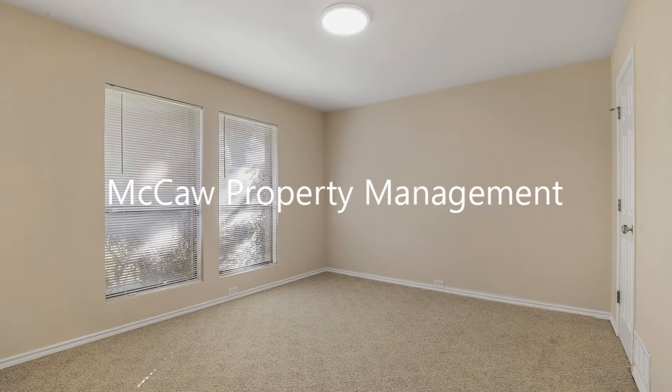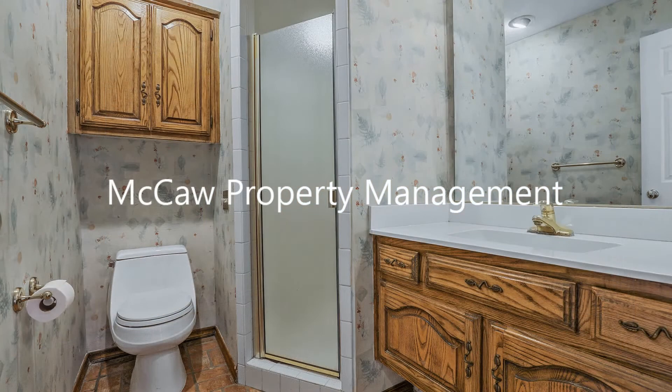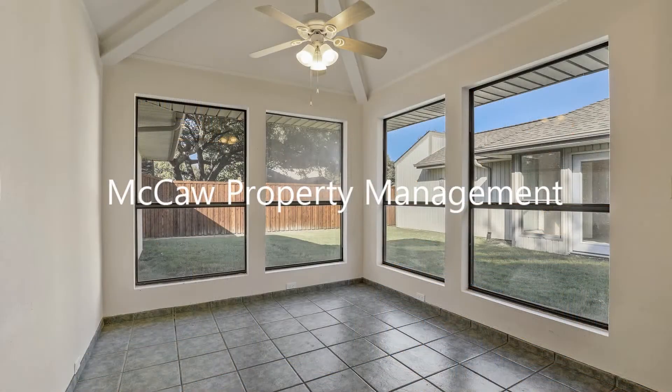If you are interested in this Plano, Texas rental property, or want to know what other rentals are available in the area, contact us today. We are ready to help you find your next home.